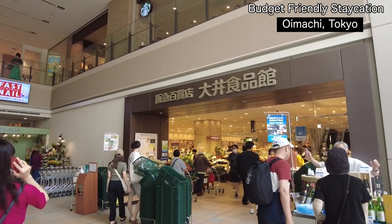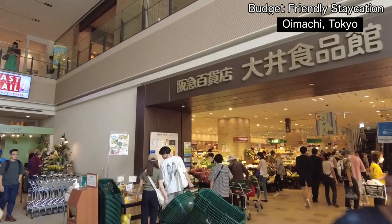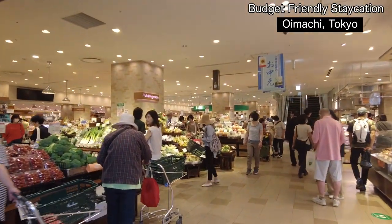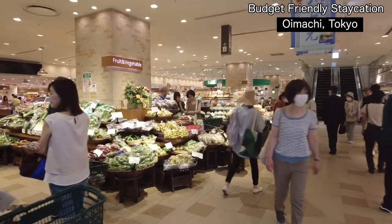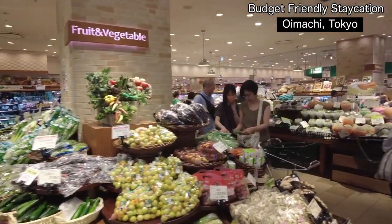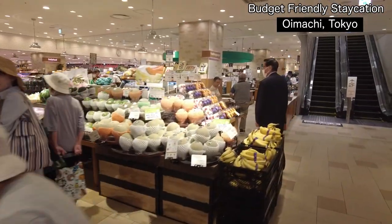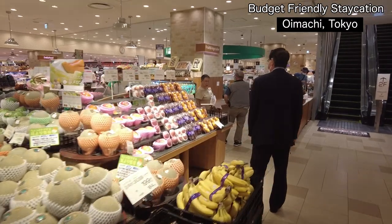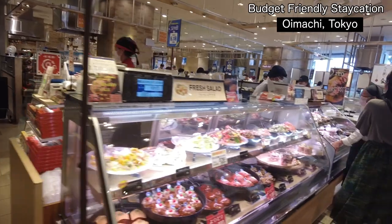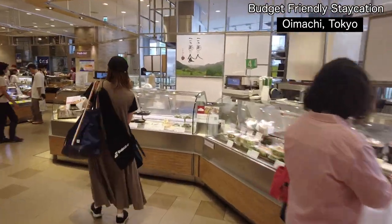Hankyuu is a kind of department store from Osaka and they offer good quality food. They have a supermarket downstairs called Oimachi Shokuhinkan. You can get food like a supermarket, but it's kind of pricey — high-end quality food. You can get Japanese melon, fruits, peach. Really nice. They also have Japanese salad, bento, and a lot of things.